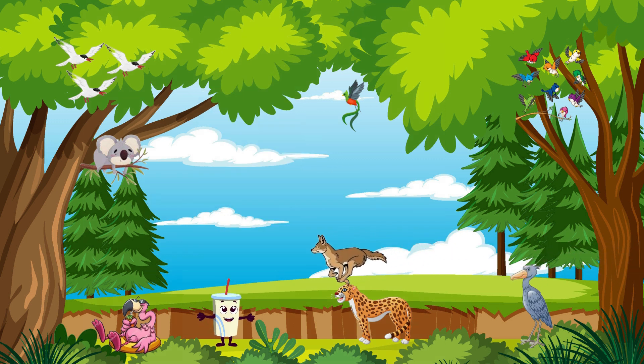First on our journey is the Wily Coyote. These clever canines are known for their adaptability and resourcefulness. They're skilled hunters and have a distinct howling call.